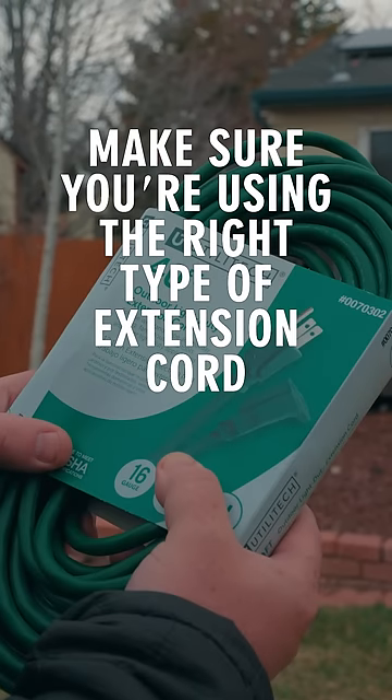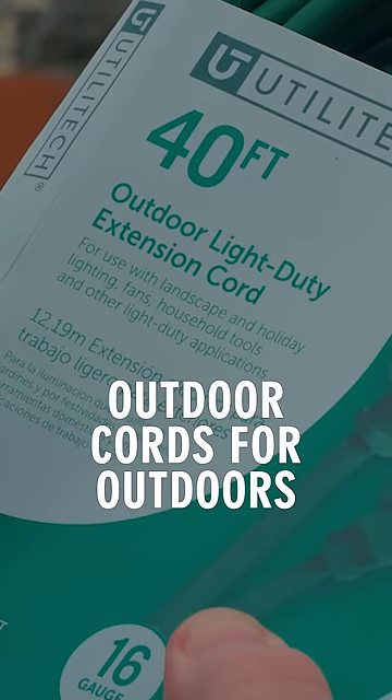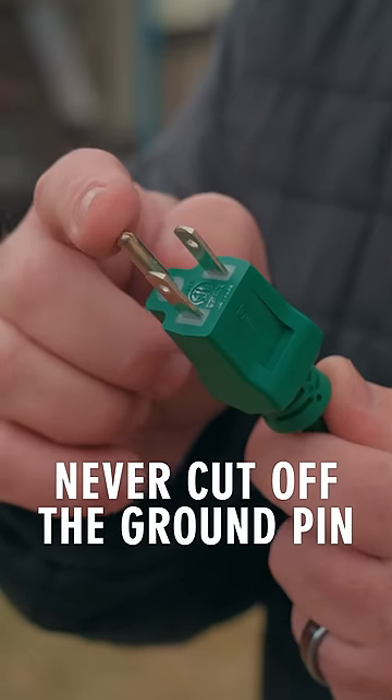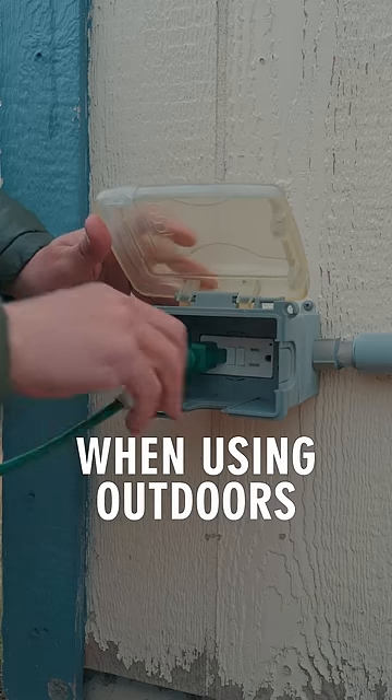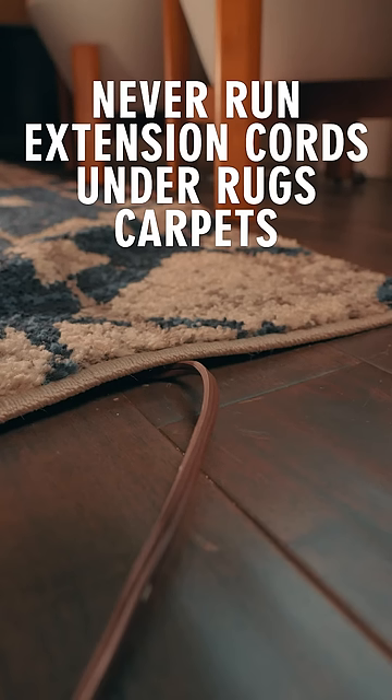Make sure you're using the right type of extension cord — outdoor cords for outdoors. Never cut off the ground pin. Always plug into a GFCI-protected outlet when using outdoors.